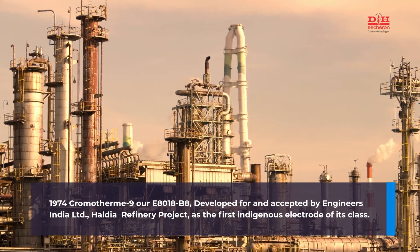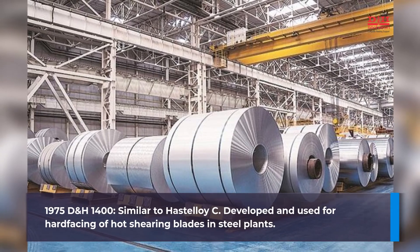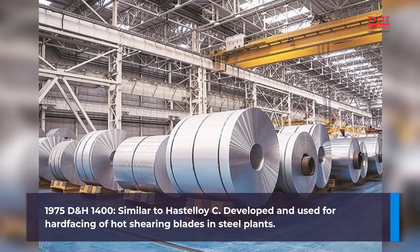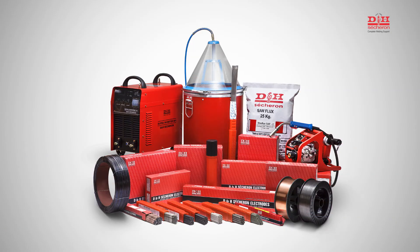1974: Chromotherm E9R (E8018-B8), developed for and accepted by engineers in the limited whole VR refinery project as the first indigenous electrode of its class. 1975: D&H 1400, similar to Stellite C, developed and used for hard facing of hot shearing blades in steel plants.